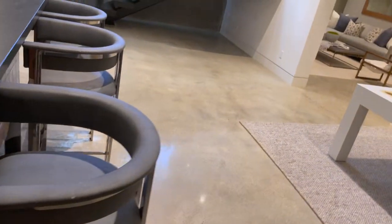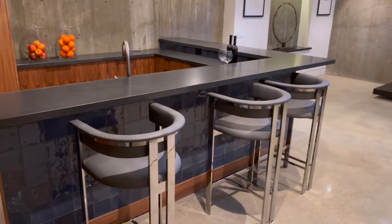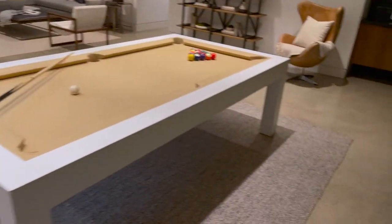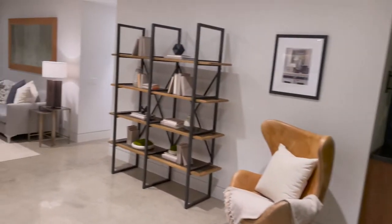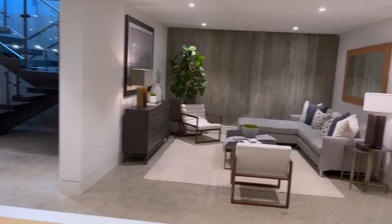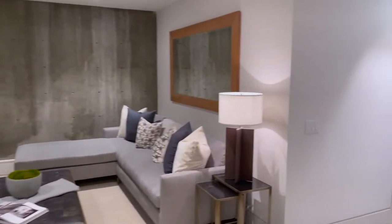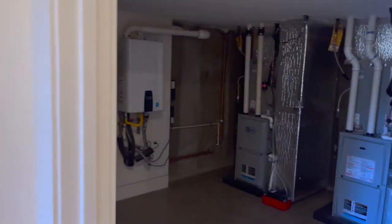You can seat about maybe seven, eight people. Table, a little video room over here.